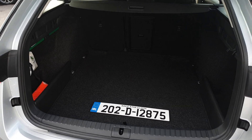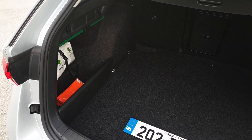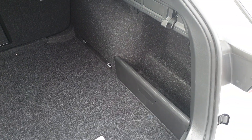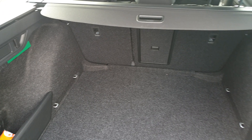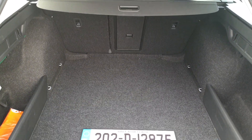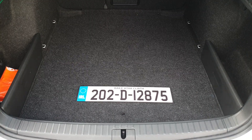The Octavia Combi comes with the biggest boot in its class. We have storage pockets on either side and shopping bag hooks. The seats can also be folded in a 60-40 split. The parcel shelf can be removed and we have a spare wheel underneath the floor.